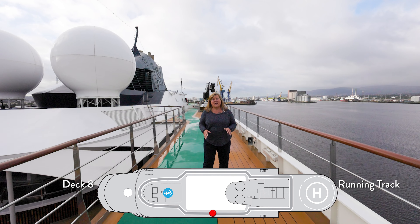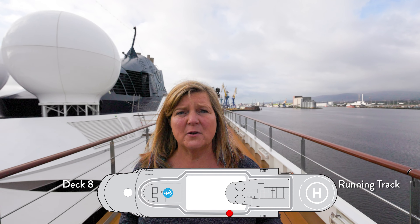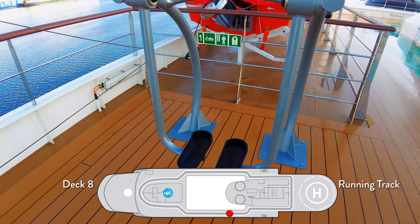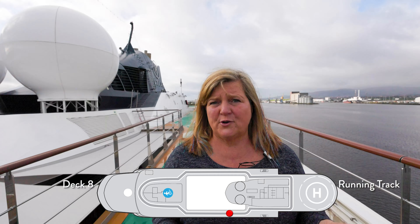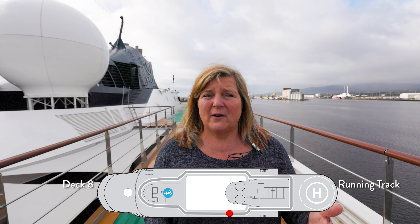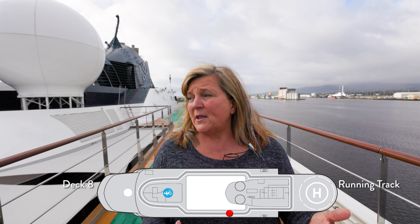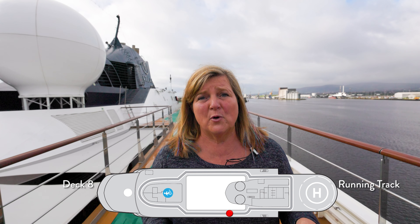Up here on the eighth deck, we have the observation areas. It has a couple of things available to you: there are four outside exercise machines, and there's also a walking track that takes 12 laps to get a mile. It has been very stormy here, so we haven't had a chance to take advantage of that, but it also looks down into the pool and jacuzzi area.